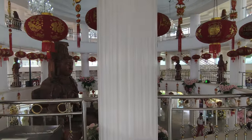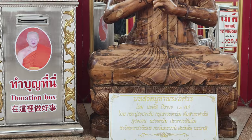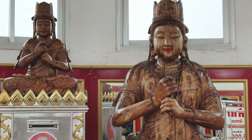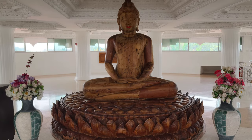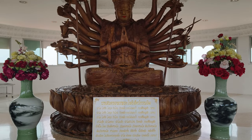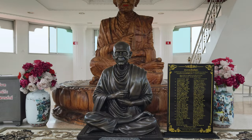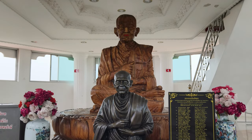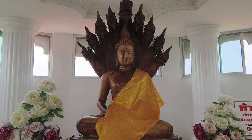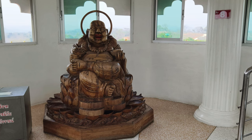The second floor houses various Guan Yin in a standing position. The third floor houses various Guan Yin in a sitting posture. The fourth floor houses a replica of Longpho Fo Buddha Sothen. The fifth floor houses the goddess Guan Yin in the posture of a thousand hands. The sixth floor houses Luang Por To. The seventh floor houses the Buddha image in the Nagaprak position. The eighth floor houses Frosankajai. The ninth floor houses Lord Shiva.